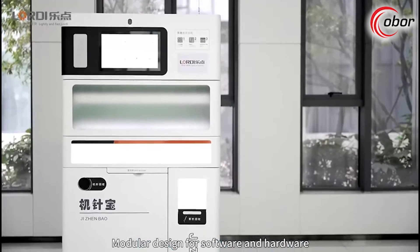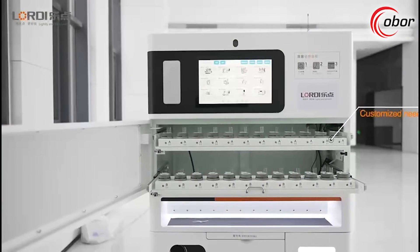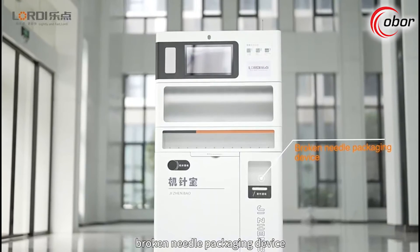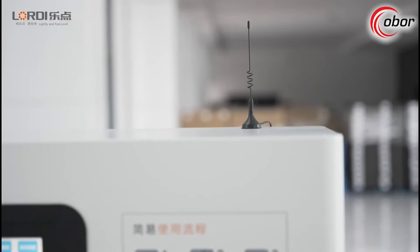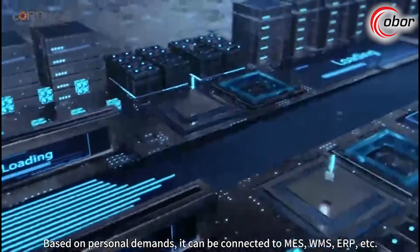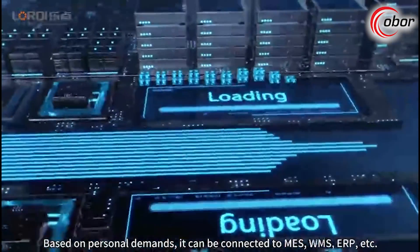Modular design for both software and hardware allows optional different needle sets and a broken needle packaging device. Based on personal demands, the system can be connected to WMS, ERP, and other platforms.